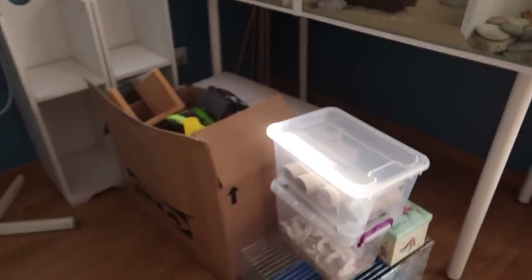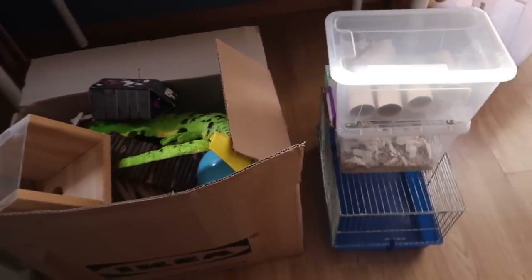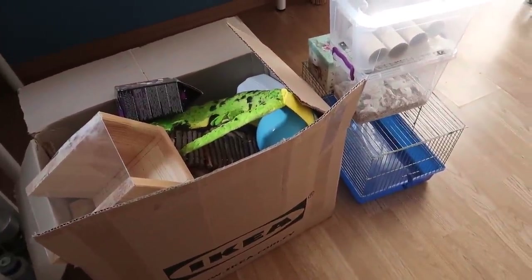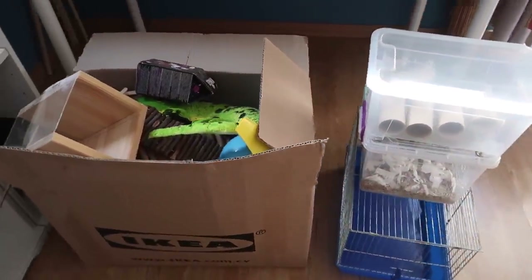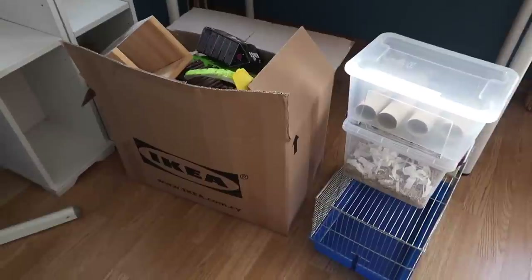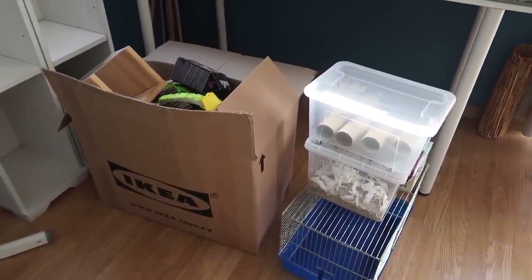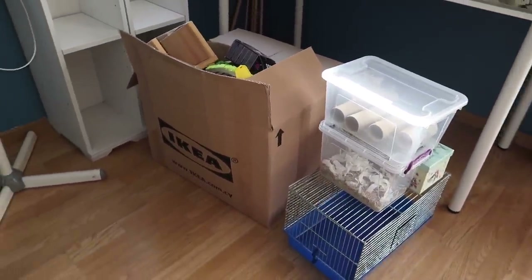My goal for today is finally sorting out my hamster supplies, because they have been in a cardboard box — not very elegant looking — for weeks on end. I have no idea what happened because they used to be really well organised, and I need to sort the situation out because it's driving me crazy.